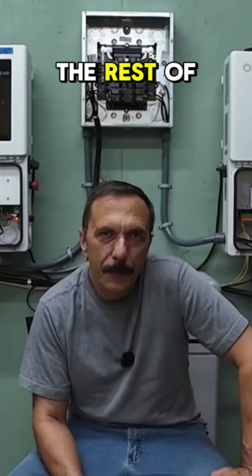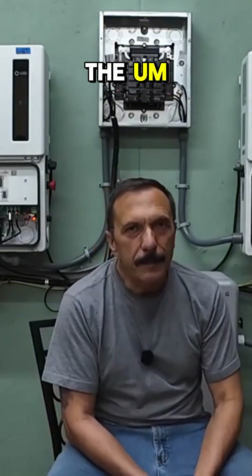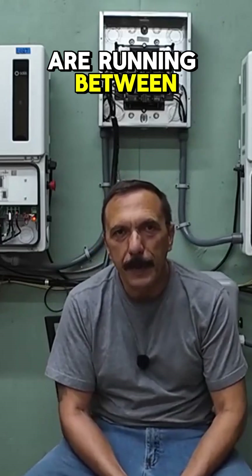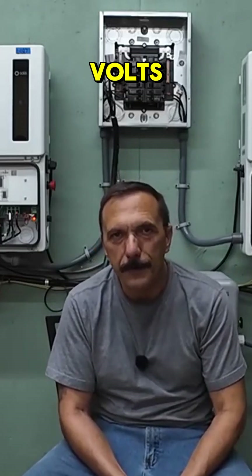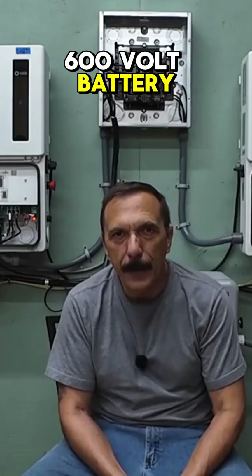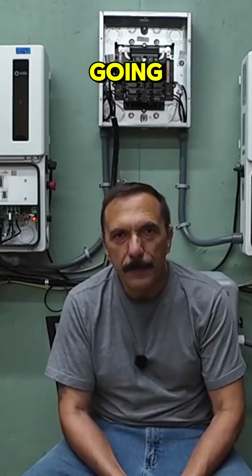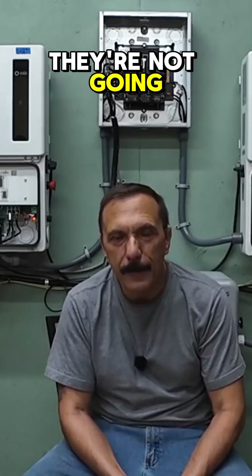The US is catching up to the rest of the world right now. The majority of high voltage systems are running between 350 and 400 volts, but there's some higher voltage stuff coming — I've seen 600 volt battery packs and 1000 volt PV inputs. Things are going higher, not the other direction.